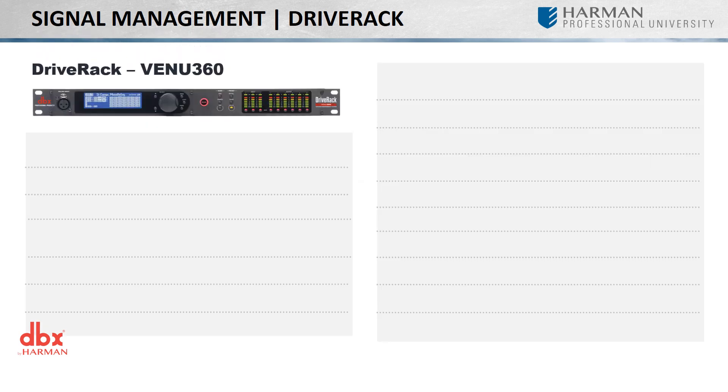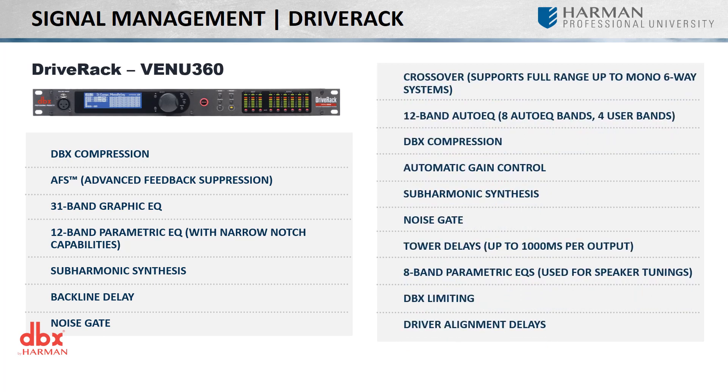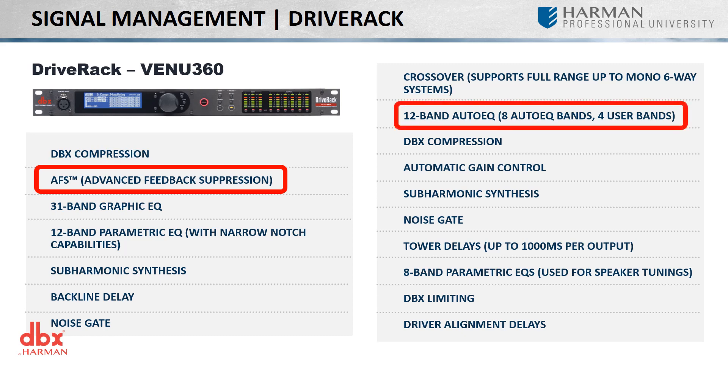The Venue 360 includes a wide array of input processing on the left and output processing on the right. For those familiar with the DriveRack line, they will know it for its advanced feedback suppression and auto EQ, both of which have been improved upon in the Venue 360. Utilizing the new AFS2 algorithm, the Venue 360 listens for and anticipates feedback loops, automatically notching out the problematic frequency using an ultra-narrow fixed filter. The new auto EQ algorithm utilizes sine sweeps as opposed to the older algorithm using pink noise, and has been moved to the output section, meaning independent sections of the system can be auto EQ'd independently, allowing you to apply EQ curves specific to front of house as well as the side fills.